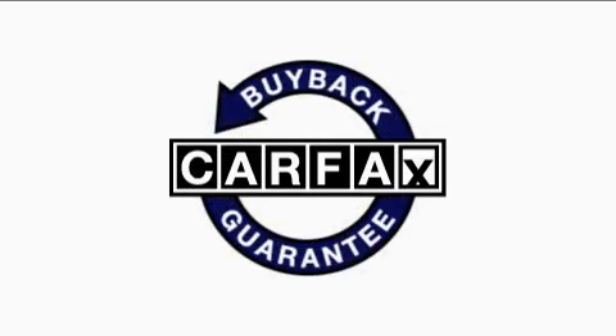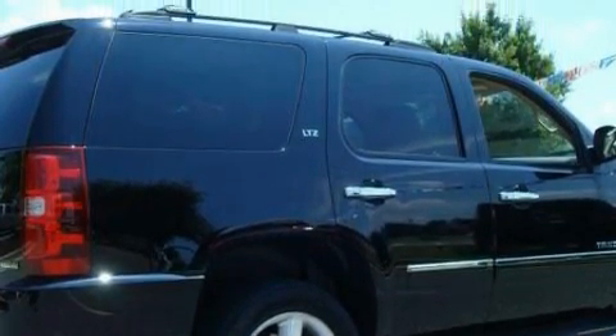This vehicle has fewer than 45,000 miles on the odometer. This Chevrolet has had only one owner, and it qualifies for the Carfax buyback guarantee. We invite you to contact us today to learn more about this vehicle.